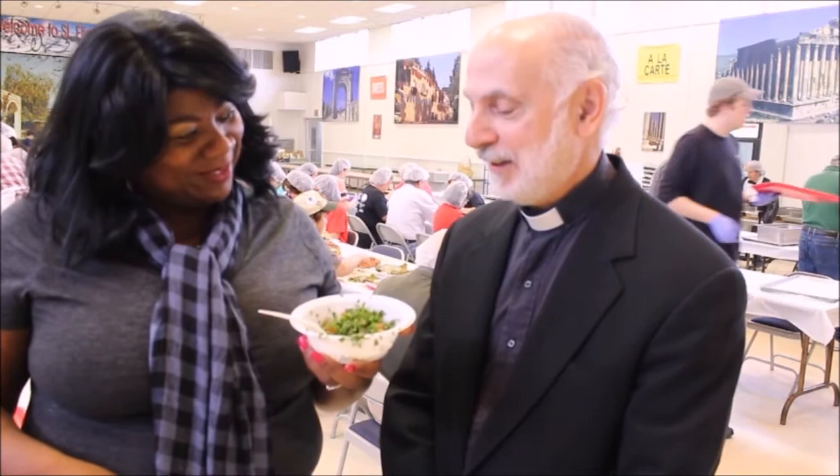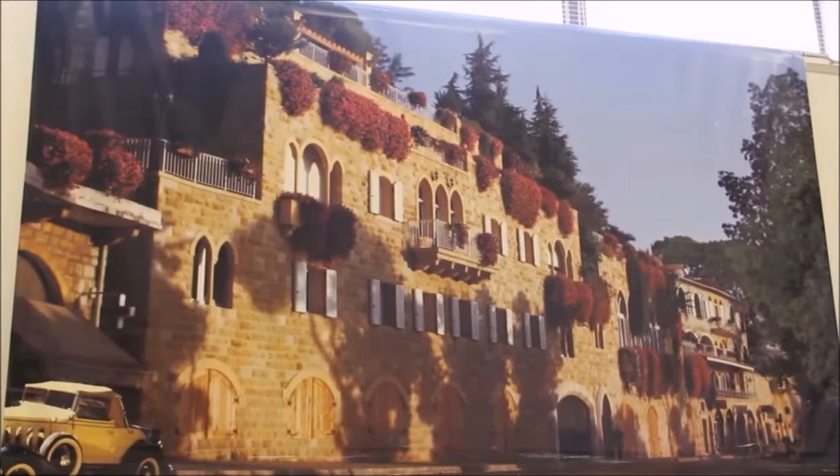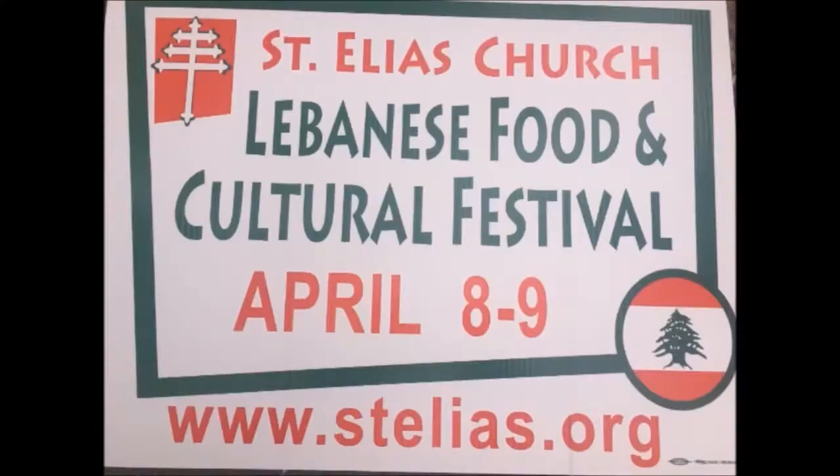"You might have to have a few more," the priest says with a laugh. Learn more about Lebanese culture and food at this year's Lebanese Food and Cultural Festival, April 8th and 9th. Admission is free.